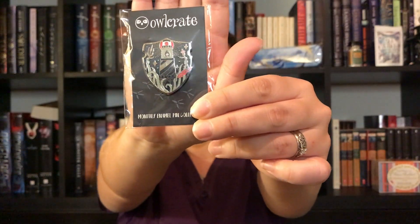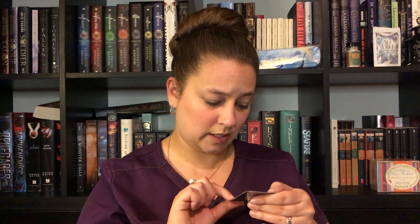Monthly enamel pin collection — this is cool. Can never have too many enamel pins. I have to find something to put these pins on because I do have a bunch of pins. This is really freaking cute. It's like a lighthouse with a trident over here and some octopus tentacles and pentacles. I just said "legs," you guys. Jason Rice.